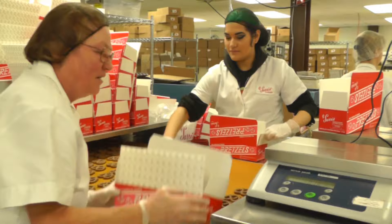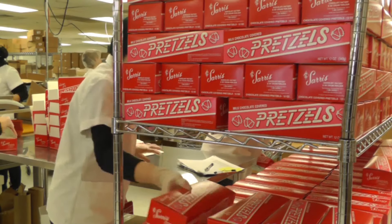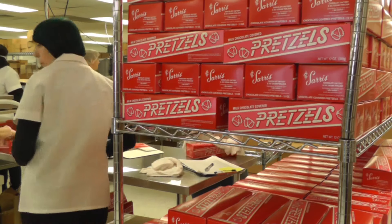When they're at the end of the line, we have people packing pretzel boxes — the 8 ounce box, the 12 ounce box is what you saw today — and we sell a lot of the pretzels for fundraising. A lot of those 12 ounce boxes are going on the Easter fundraiser.